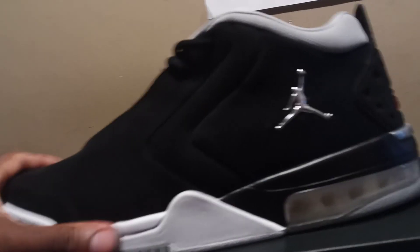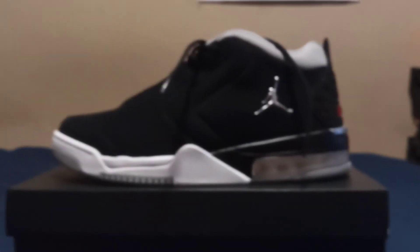Nothing special about these shoes really — just your basic nubuck. Then you have the Jordan logo, you have '23' on the shoe, and '23' painted in the back. Then you have 'Jordan' right here, and the tongue lined up in red. Nothing special about these shoes, they were just cheap so I decided to grab them.